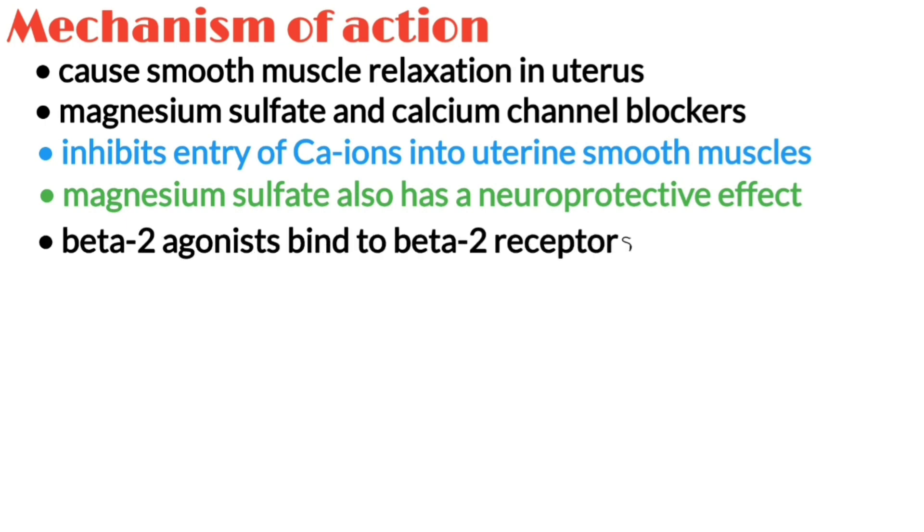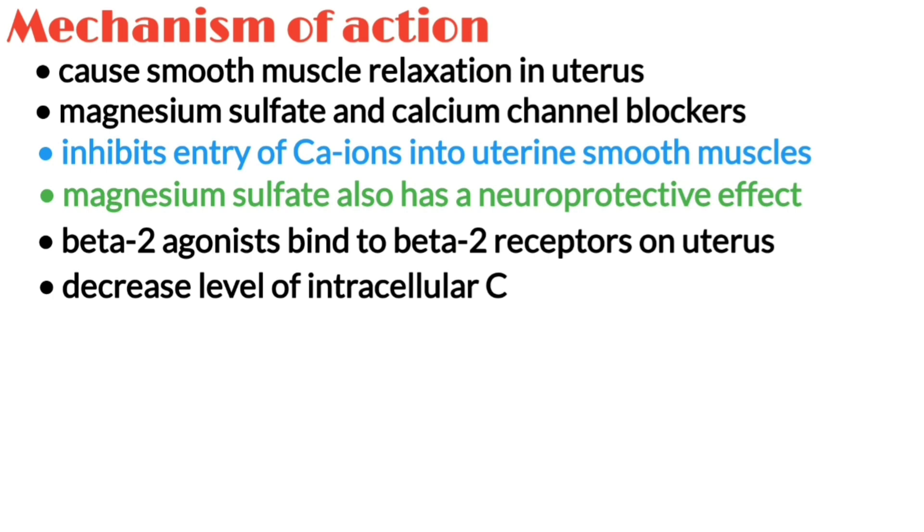Beta-2 agonists bind to the beta-2 receptors located on the surface of smooth muscle cells, ultimately leading to a decrease in the level of intracellular calcium and decreasing their contractility.